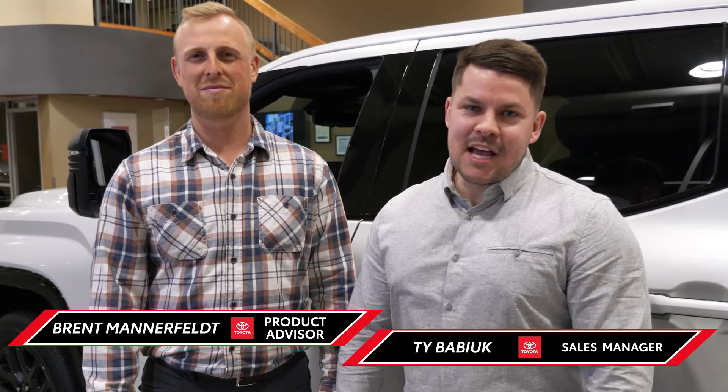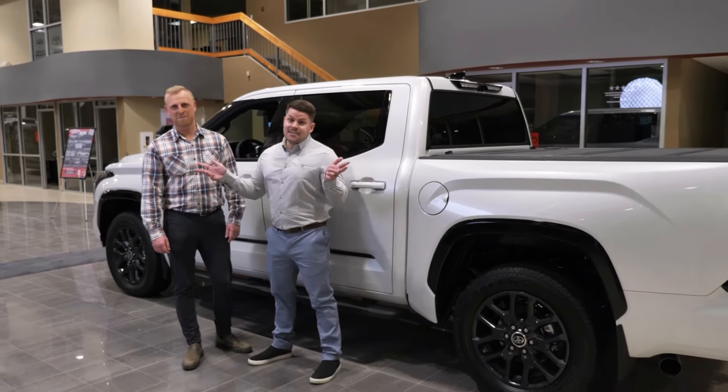Welcome to Red Deer Toyota. I'm Ty. I'm Brent. It's been a long time since the Tundra hit roads in North America, but 22 years later, we welcome an entirely redesigned third-generation Tundra. And we speak for the whole team here at Red Deer Toyota — the changes are massive.